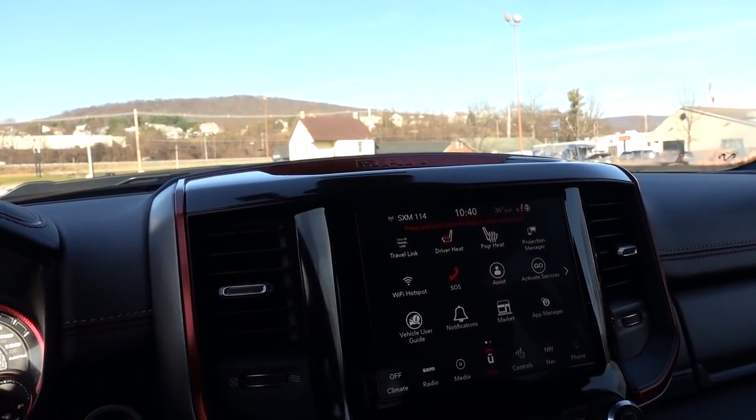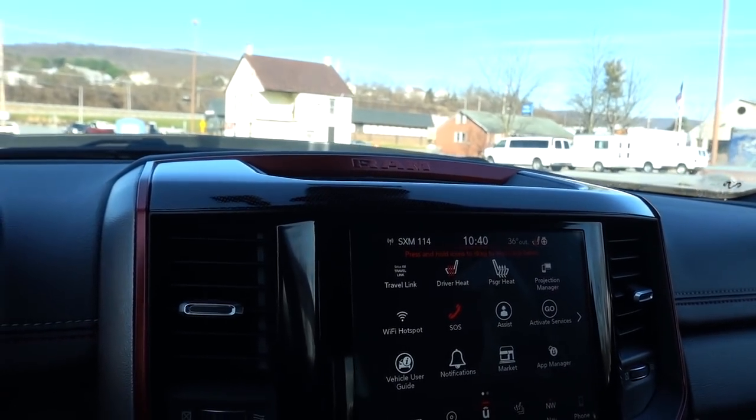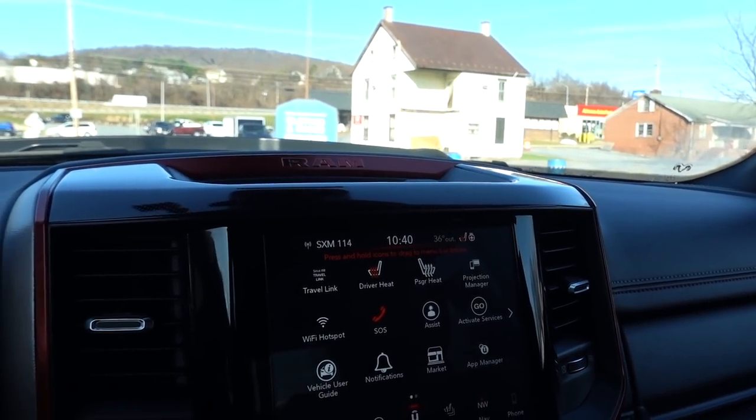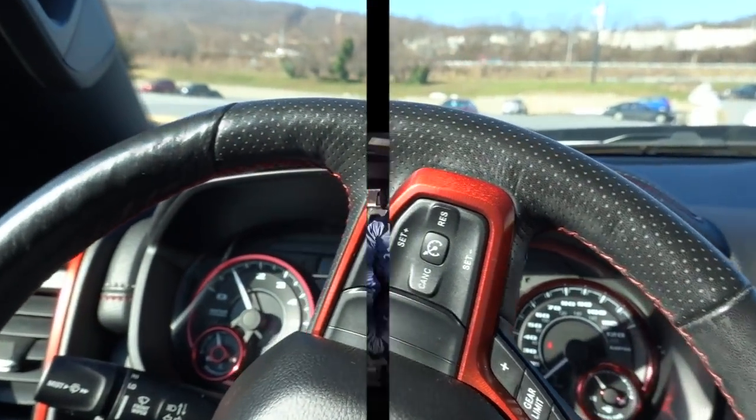This truck has the five-link coil suspension, just like the three-quarter-ton RAM trucks. Even at low speeds I can already tell it's a little sturdy. I forgot to mention — I'm in tow-haul mode. Going 30 miles per hour, I'm really happy with how it's handling this trailer. Tow-haul mode is holding the gears really well. The truck has 86,000 miles on it, but the suspension is handling this trailer very well and I feel really confident.